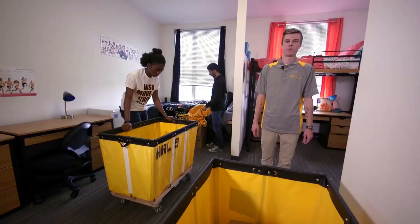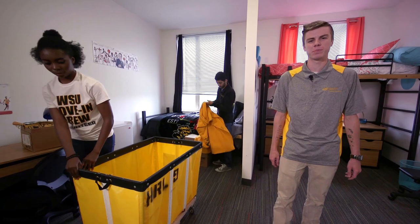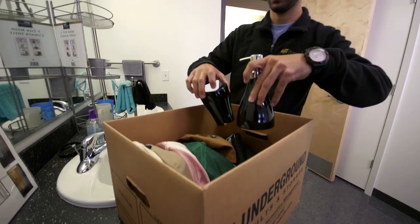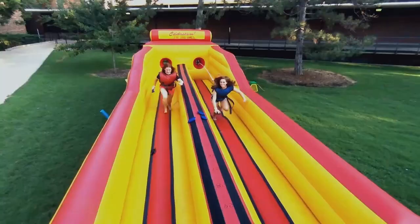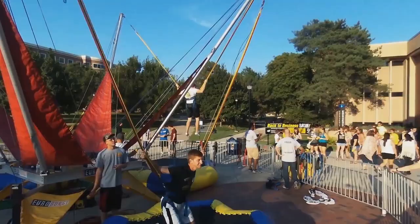Once all of your belongings are unloaded in your room, the volunteers will bring the carts back downstairs to help other students and we'll let you get settled in. Our RAs will be up in the hall a little later in the day to stop in and say hi. A big back-to-school bash will be happening that night, so be sure to get together with your fellow floor mates and go check it out.